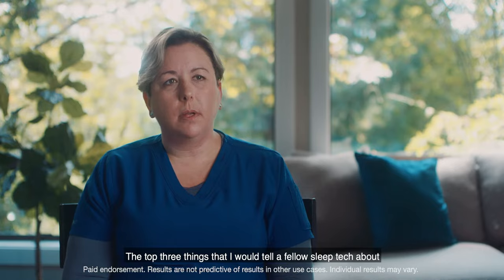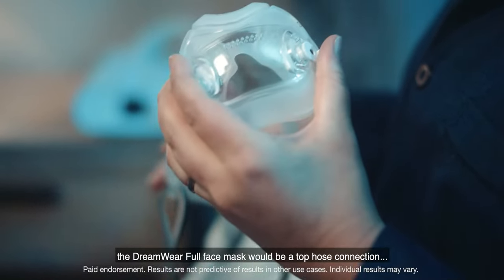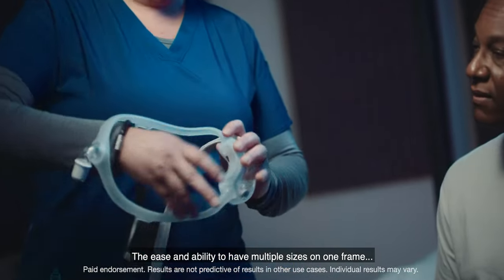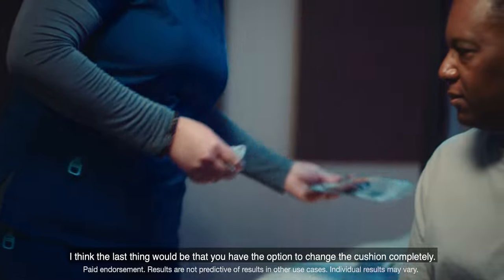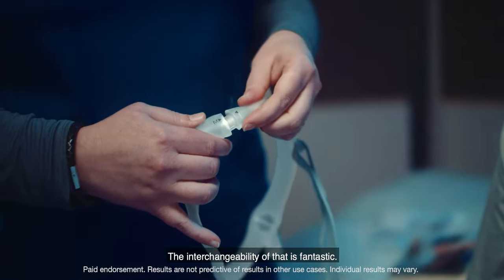The top three things that I would tell a fellow sleep tech about the Dreamwear full face mask would be a top hose connection, the ease and ability to have multiple sizes on one frame. The last thing would be that you have the option to change the cushion completely. The interchangeability of that is fantastic.